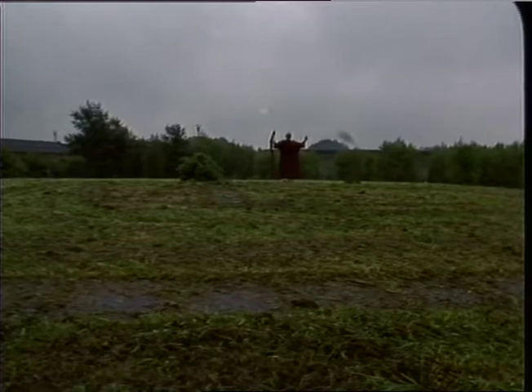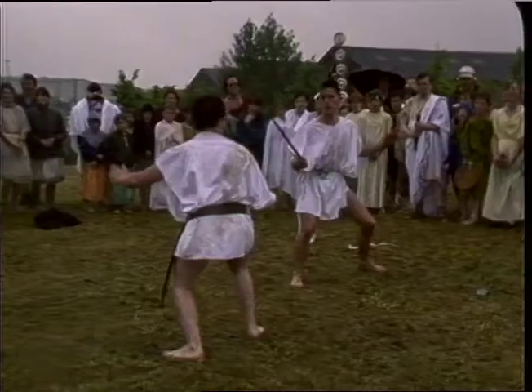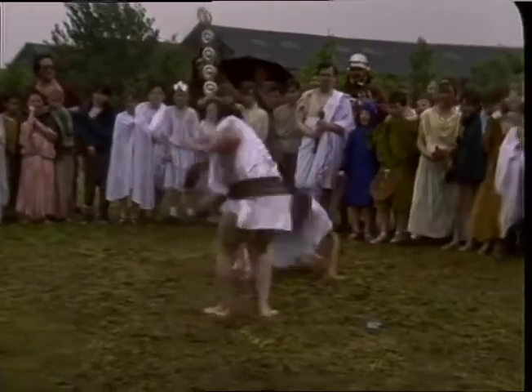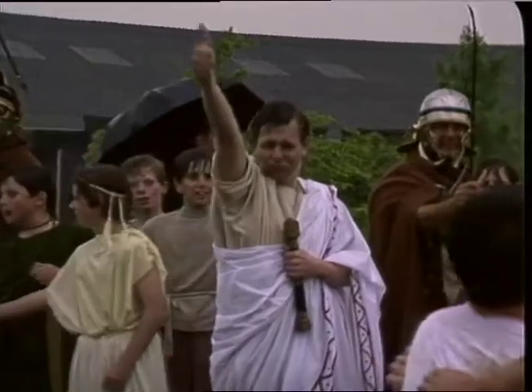The mound, here guarded by a fearsome high priest, is one of the country's most important archaeological sites. Later this month excavations will start, and many of the children today will have the chance to work on it.